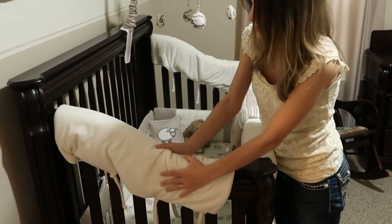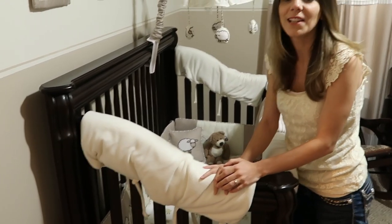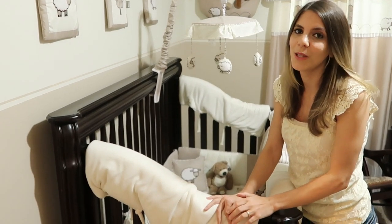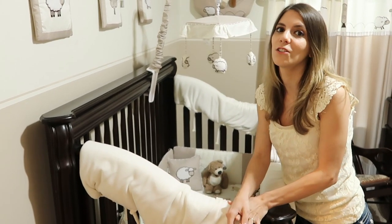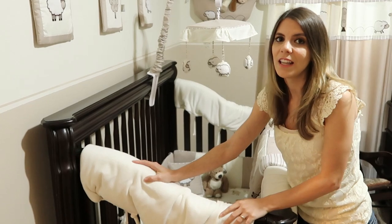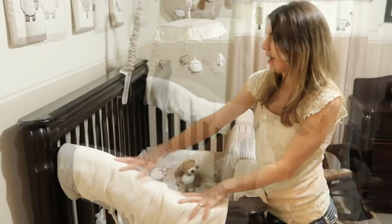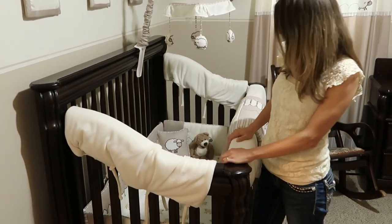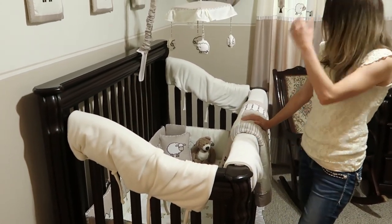This is a wrap we put over here because Samuel started biting the crib. I learned too late — only after he had bitten a lot of the crib did we buy this. I wish I could have bought it before he got his first teeth. It's a very good item; I really like it and it's a neutral color.